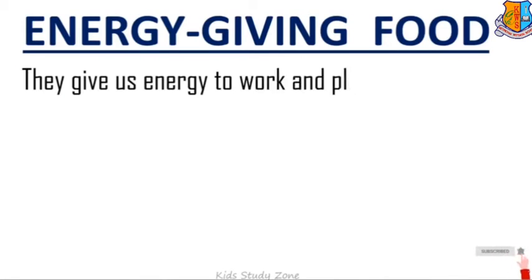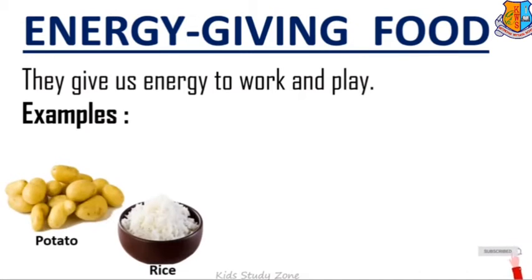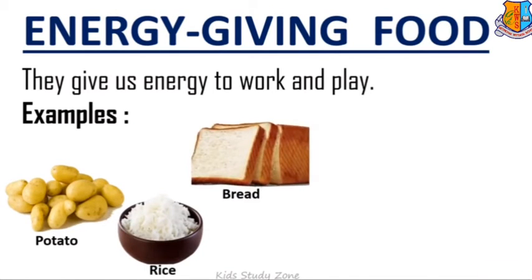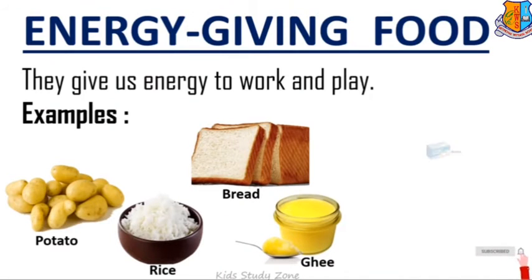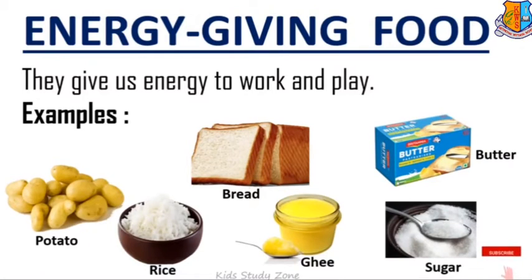Energy giving food: They give us energy to work and play. Let us see some examples of energy giving food — potato, rice, bread, ghee, butter, and sugar.